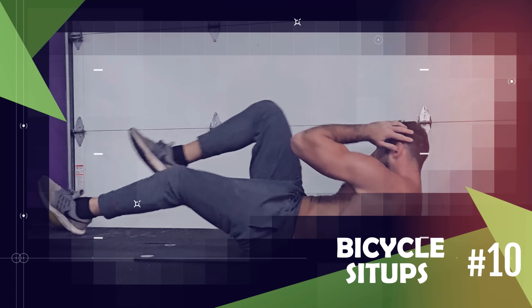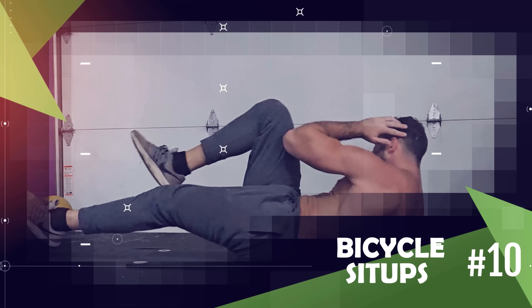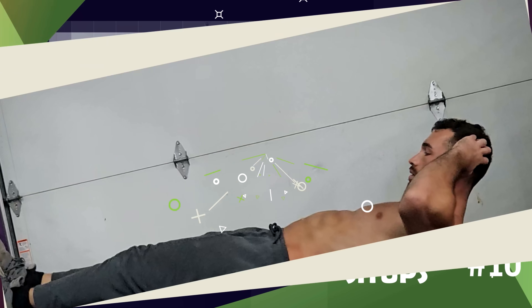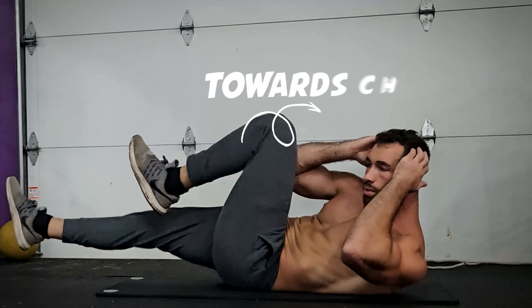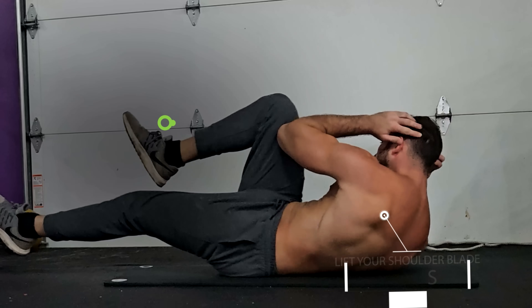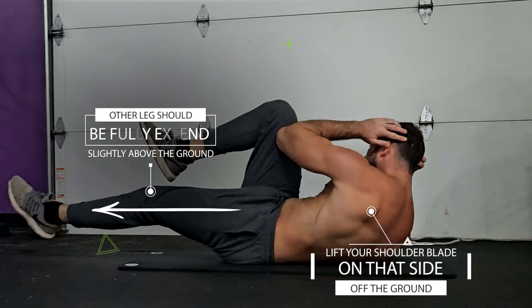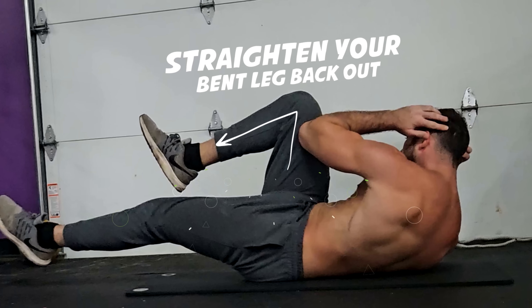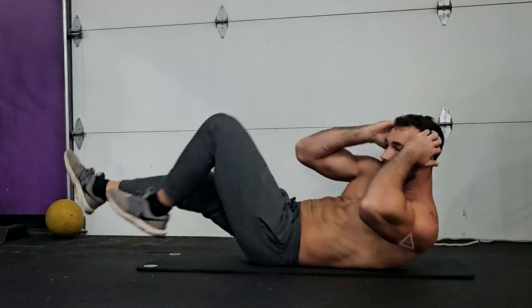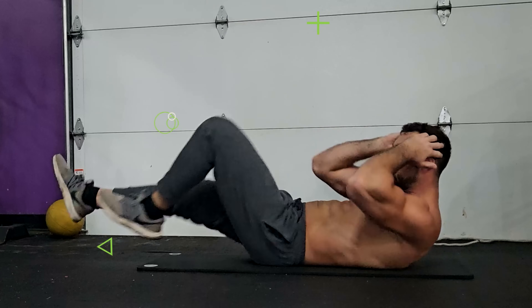Last but not least, we have bicycle sit-ups, which you can incorporate between exercises that get you winded to catch some of your breath. Bend one knee and bring it in towards your chest while bringing your opposite elbow towards that knee, making sure to lift your shoulder blade on that side off the ground. Your other leg should be fully extended slightly above the ground. Then straighten your bent leg back out and switch sides, creating a pedaling motion as you go back and forth for reps.